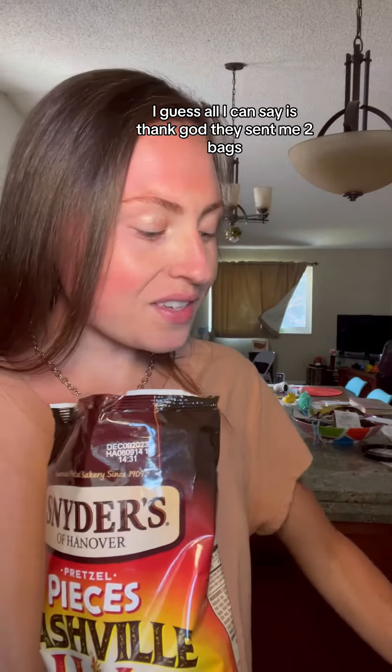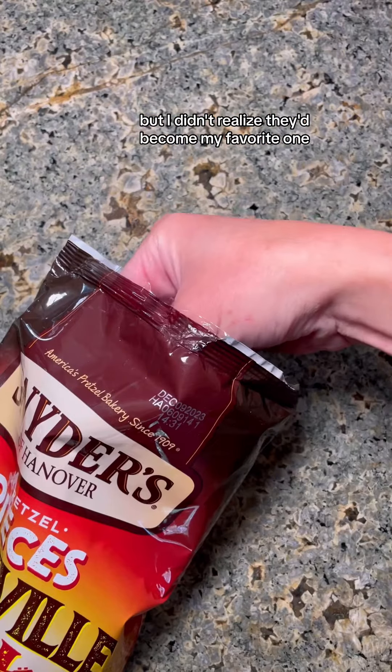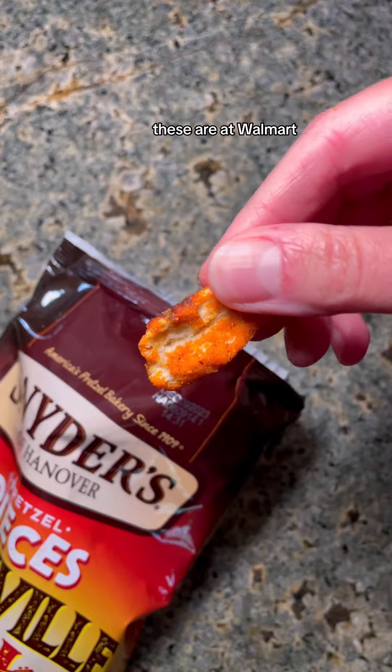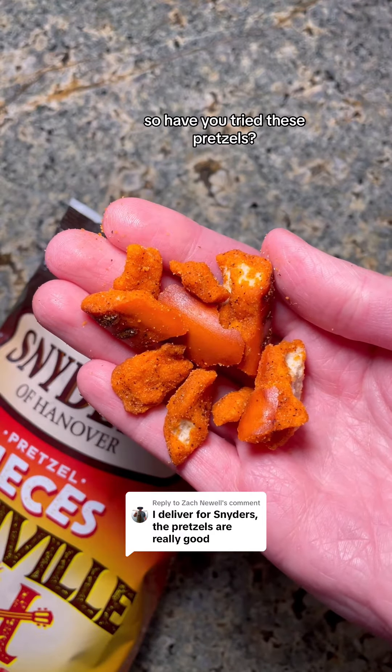All I can say is thank God they sent me two bags. I'll be honest, I thought I'd like these, but I didn't realize they'd become my favorite one. Thank you, Snyder's, for sending me some of these to try. These are at Walmart, Target, Kroger, and other stores as well. So have you tried these pretzels?